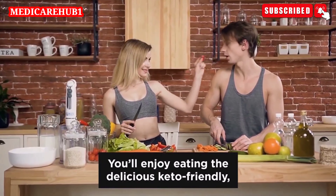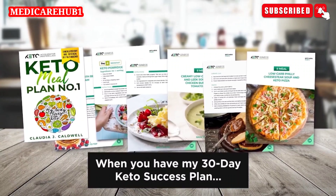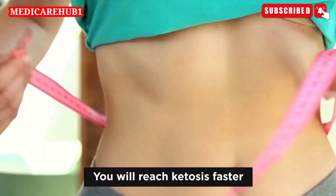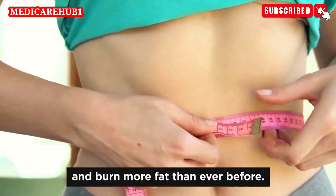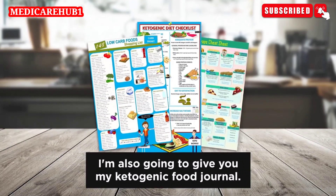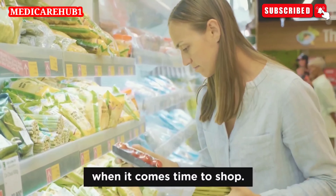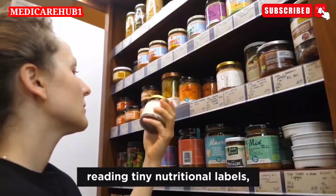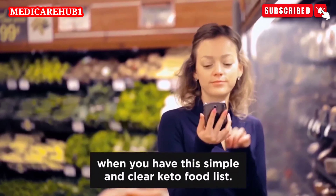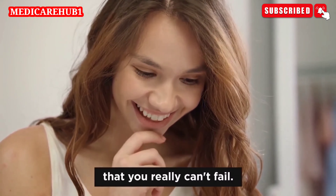You'll enjoy eating delicious, keto-friendly, satisfying foods and filling meals in your daily routine. When you have my 30-day keto success plan, you literally can't do anything wrong. You will reach ketosis faster and burn more fat than ever before. As part of this special anniversary gift, I'm also going to give you my ketogenic food journal, packed with a grocery-ready food list so that you have zero keto confusions when it comes time to shop. You will never again spend ages in the grocery store reading tiny nutritional labels — this simple and clear keto food list makes the keto diet so simple that you really can't fail.